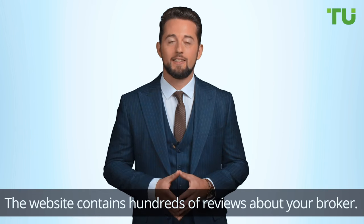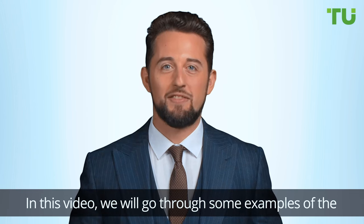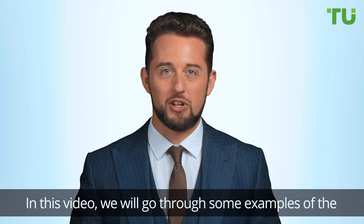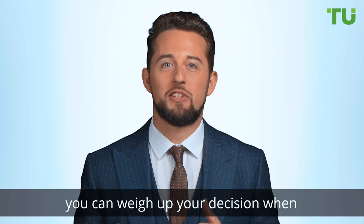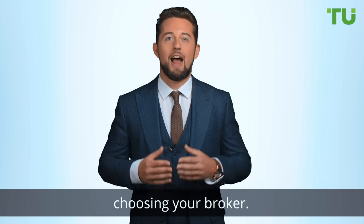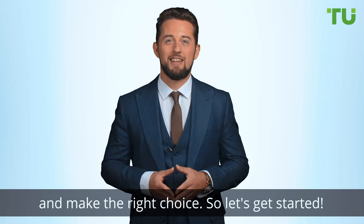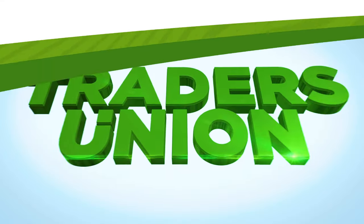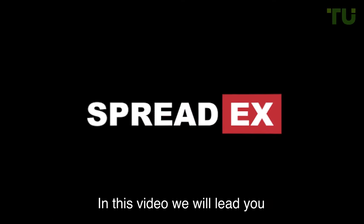We are excited to announce that this information is now available to you. The website contains hundreds of reviews about your broker. In this video, we'll go through some examples of the great reviews we have for you, showing you how you can weigh up your decision when choosing your broker. Our mission is to help you protect your money and make the right choice. So let's get started.